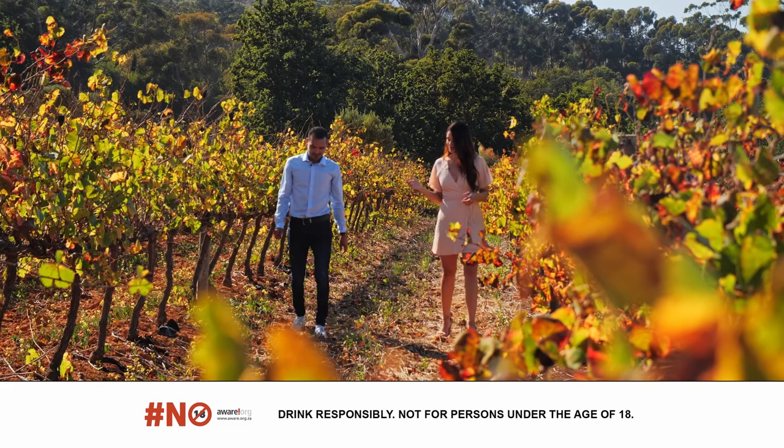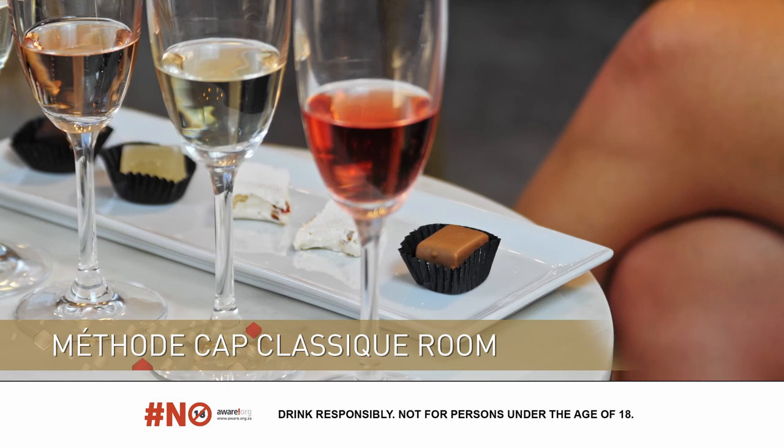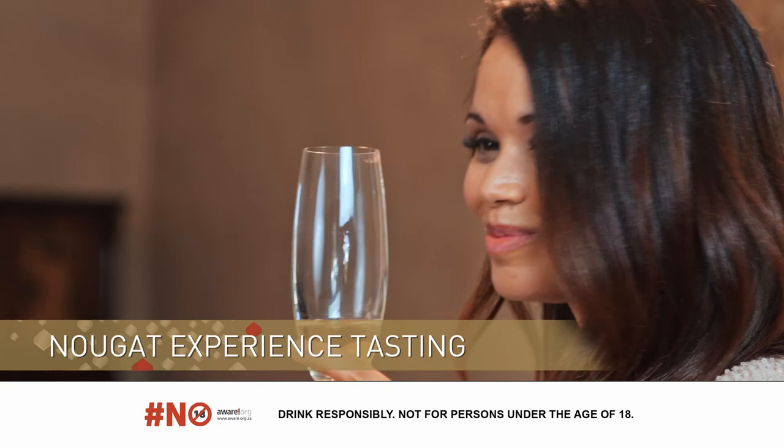Ulrich, I'm enjoying what I'm seeing in front of me. There are five glasses and five sweet treats. Talk me through what I'm about to taste. This will be your sparkling and nougat tasting. This has been incredible — it's amazing how when you introduce something sweet or something with dark chocolate to your pairing, how it just elevates the experience.